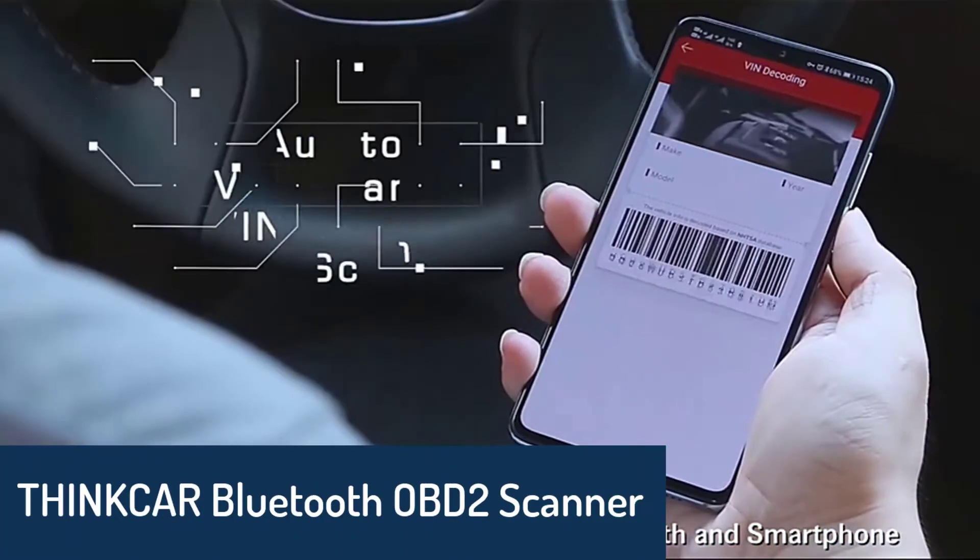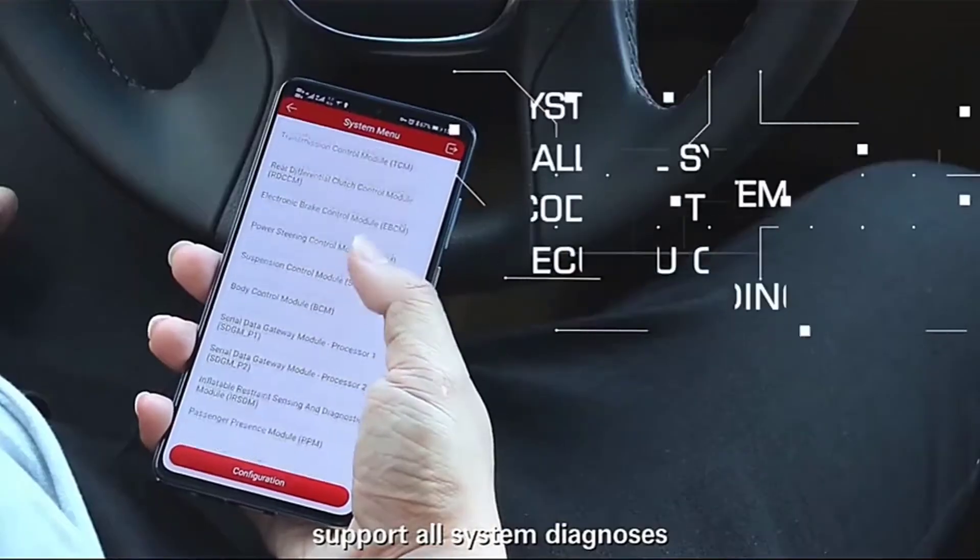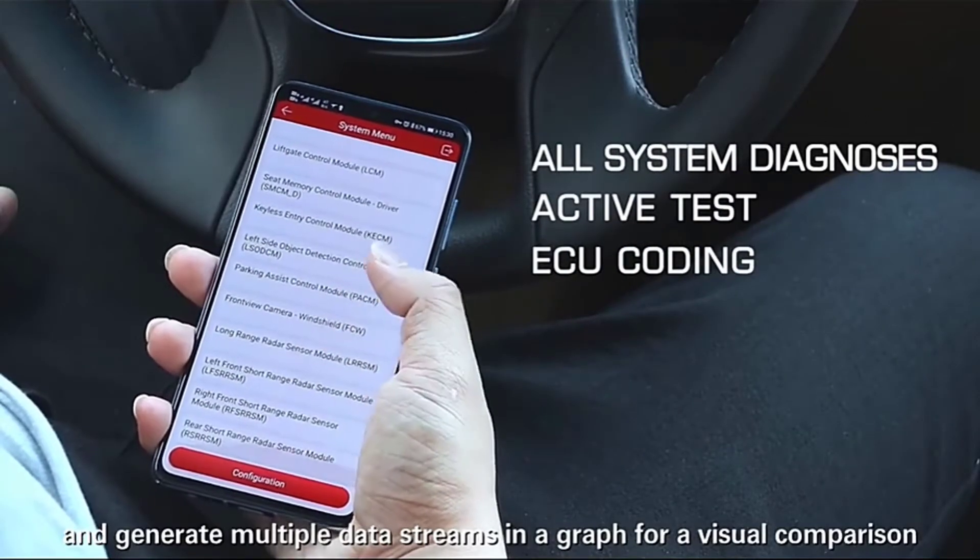Number 3: Binker Bluetooth OBD2 Scanner. The Binker OBD2 Bluetooth is a cheap and easy to use OBD2 scanner with an OBDII 16 pin connector.